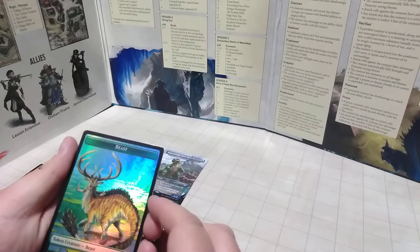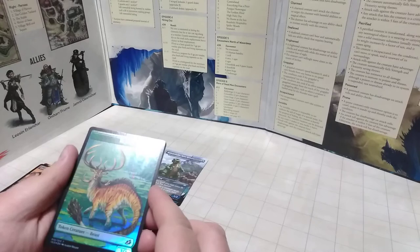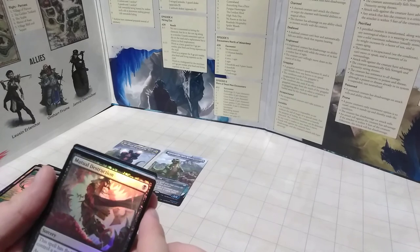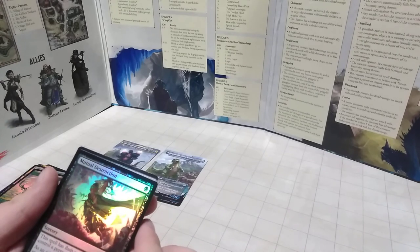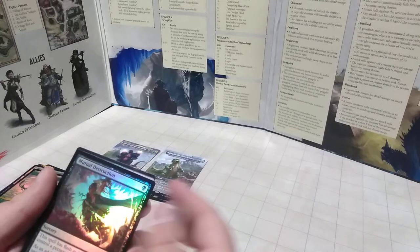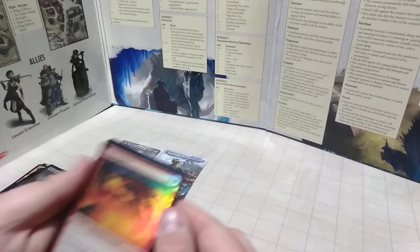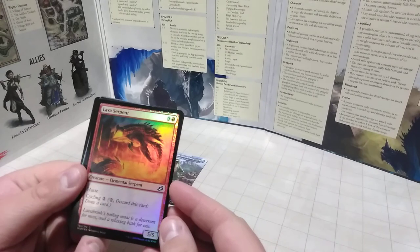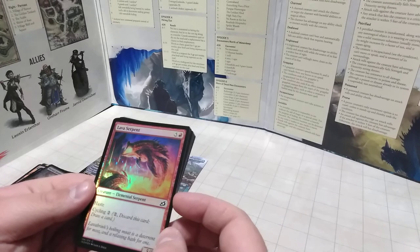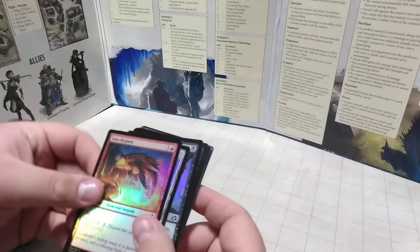First out of the last box: a nice beast token — a regular common dino elk, pretty cool looking with nice holographics. We have Mutual Destruction — it destroys target creature, but you also have to sacrifice a creature. So you lose one to kill someone else. Interesting. We have a Lava Serpent — an Elemental Serpent, like a 5-5. It has Haste and a nice Cycling ability.